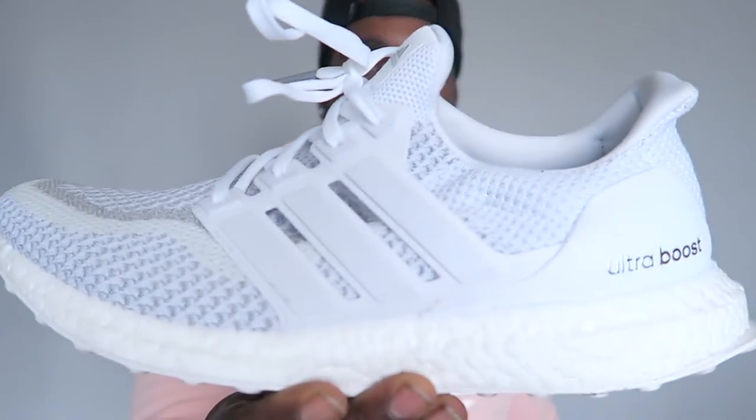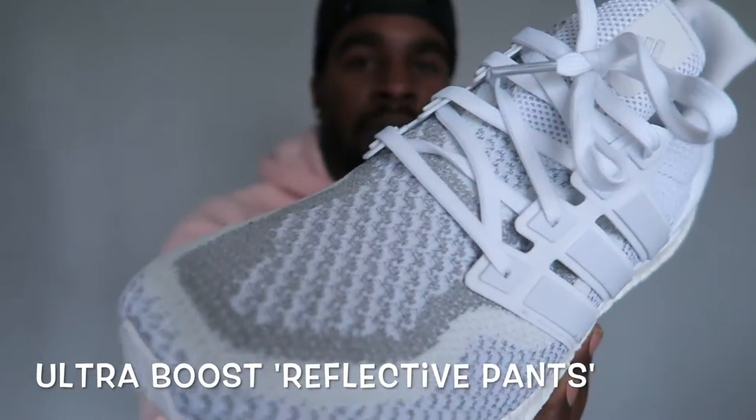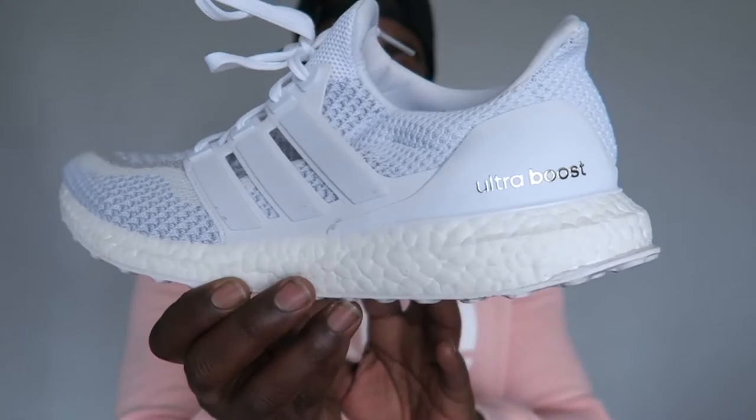My second pair — these are from the Reflective pack, not the triple whites. The 3M on these is crazy. I'll try and add in a little 3M shot for you if I can.